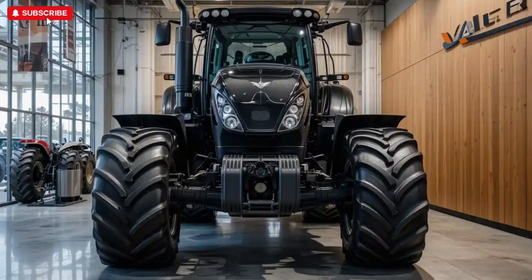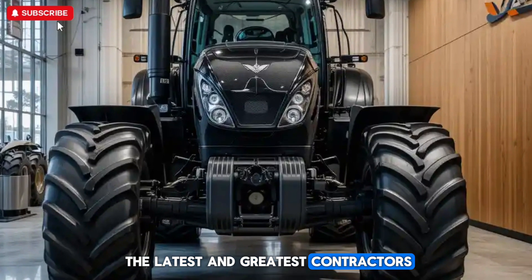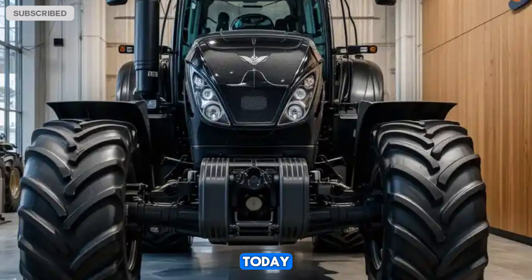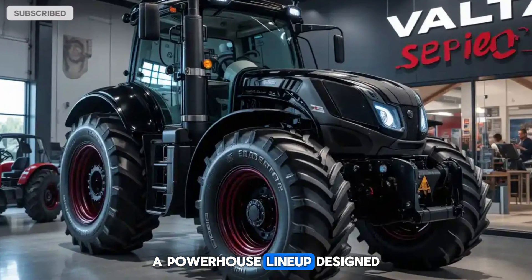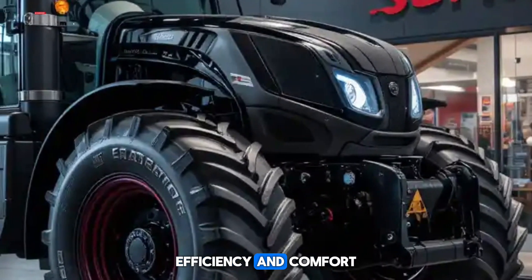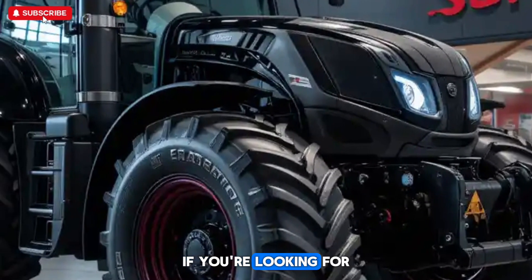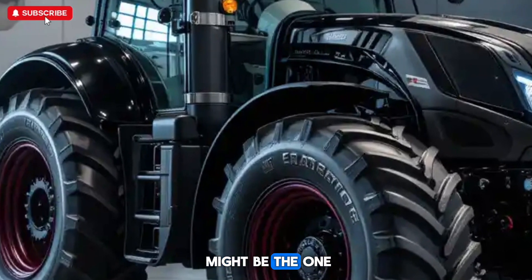Hi everyone, welcome back to Road Warrior, where we bring you the latest and greatest in tractors. Today we're taking a closer look at the Valtra Q series, a powerhouse lineup designed for professional farmers and contractors who need high performance, efficiency, and comfort. If you're looking for a tractor that combines power with smart technology, this might be the one for you.